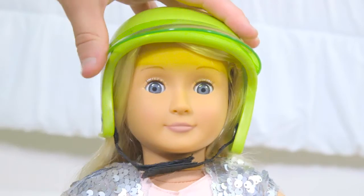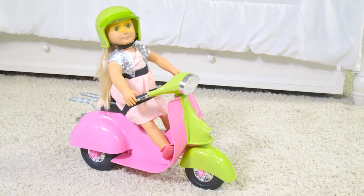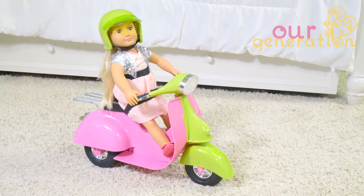Strap on her helmet to keep her safe and push along the scooter to take her out. Take your favorite doll out on the riding style scooter from Our Generation.